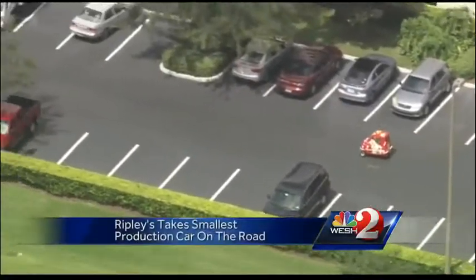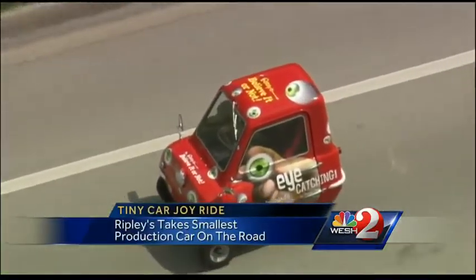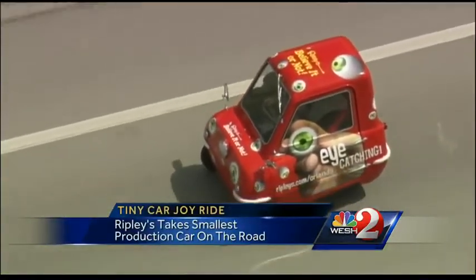The most production car in the world is here in Orlando. The folks at Ripley's have it in their Believe It or Not Museum on I-Drive. Our Dave McDaniel is a car guy — he loves them. Despite his size and its size, he proves he is dedicated to getting the story and willing to poke fun at himself.